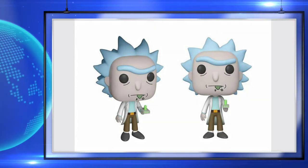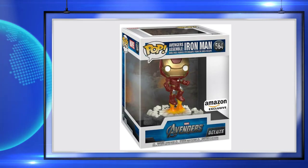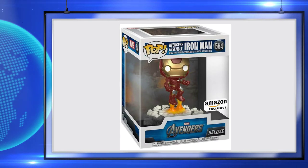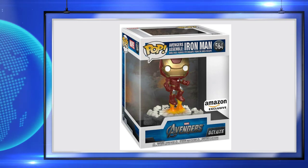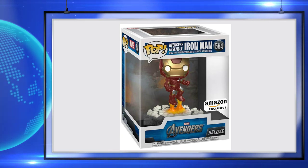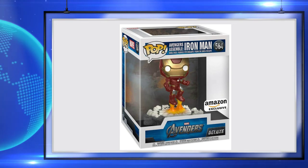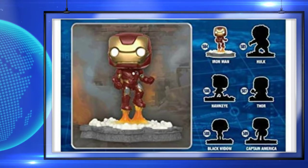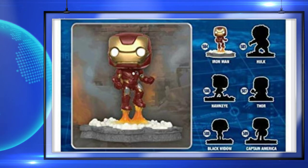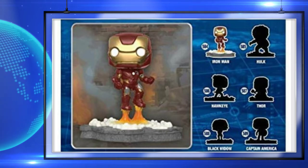The last thing I want to talk about is Amazon getting an exclusive Iron Man Deluxe pop. I really love this pop — it's a lot like the Jim Lee pops that DC did with the movie moments. It's very detailed, I love the base and the sculpt, I love everything about this pop. This is the first of six — they're going to do the whole OG Avengers. These are a must-have. You can pre-order it right now for $20 from Amazon, and I'll leave a link down in the description.